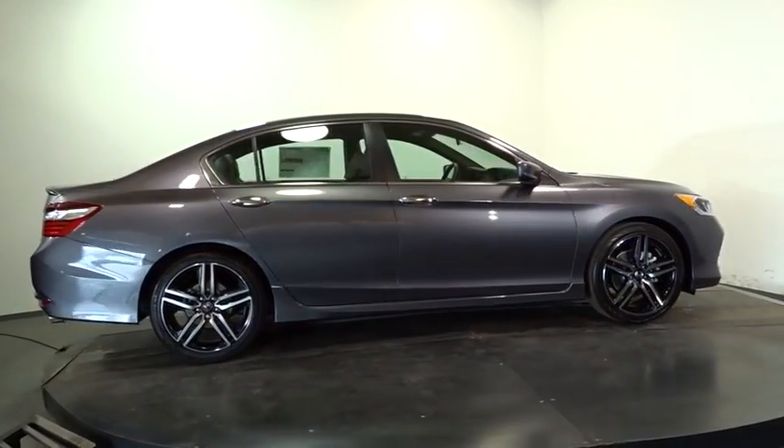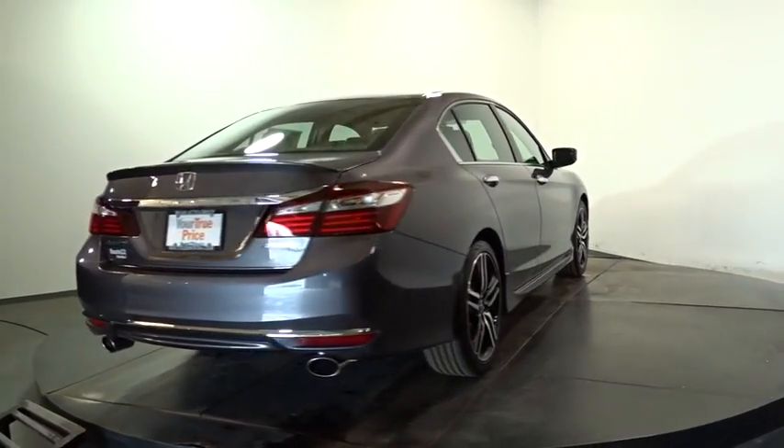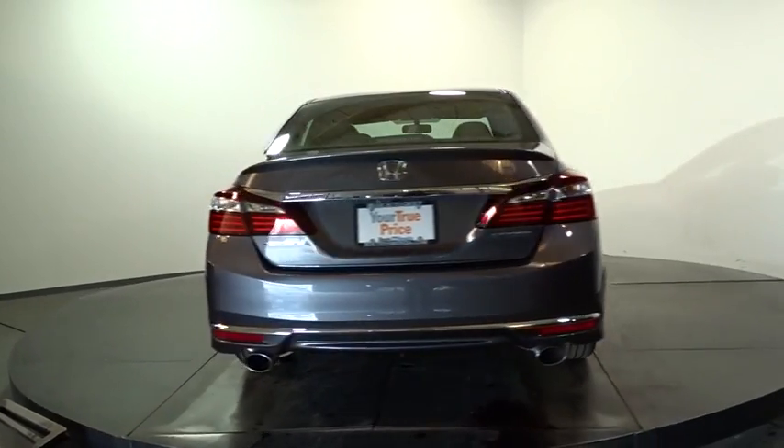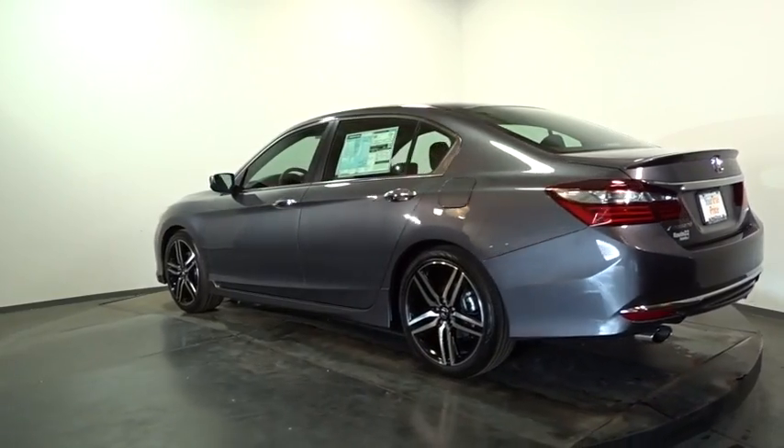Clock, outside temperature gauge, day-night rear-view mirror, tachometer, cloth seat trim, perimeter alarm, engine immobilizer, low tire pressure warning, four-piece floor mat set, power rear window sunshade.